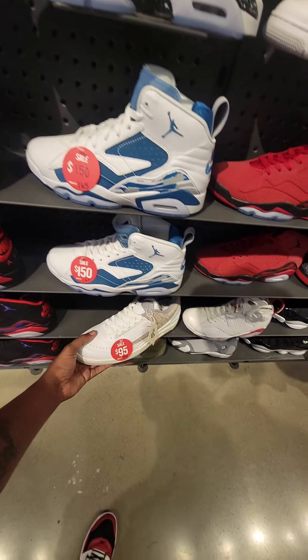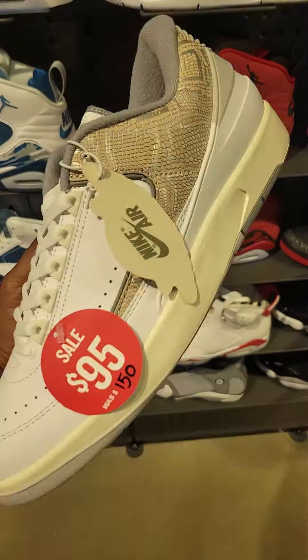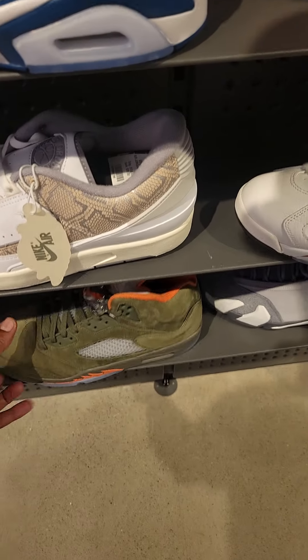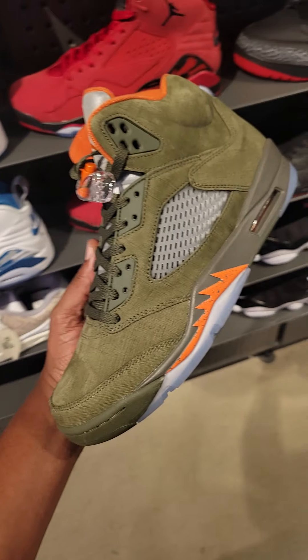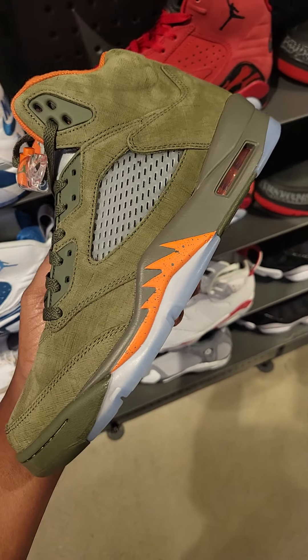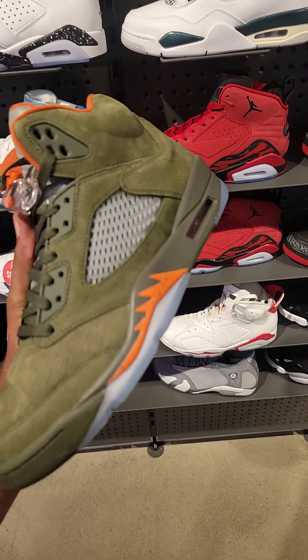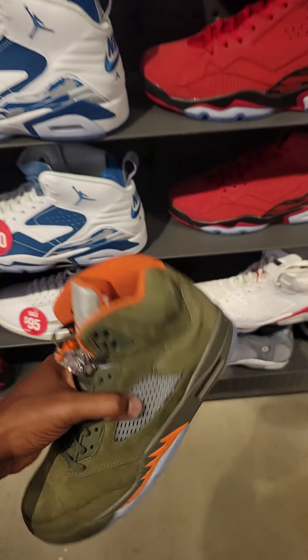Here they got these Jordan 2 Lows on sale for $95 — they only want $50. Jordan 5s are still here. Wonder why these are not on sale yet. I see there's a lot of locations and I do not believe people are scooping them up, so it's kind of weird that these have not been put on sale yet.